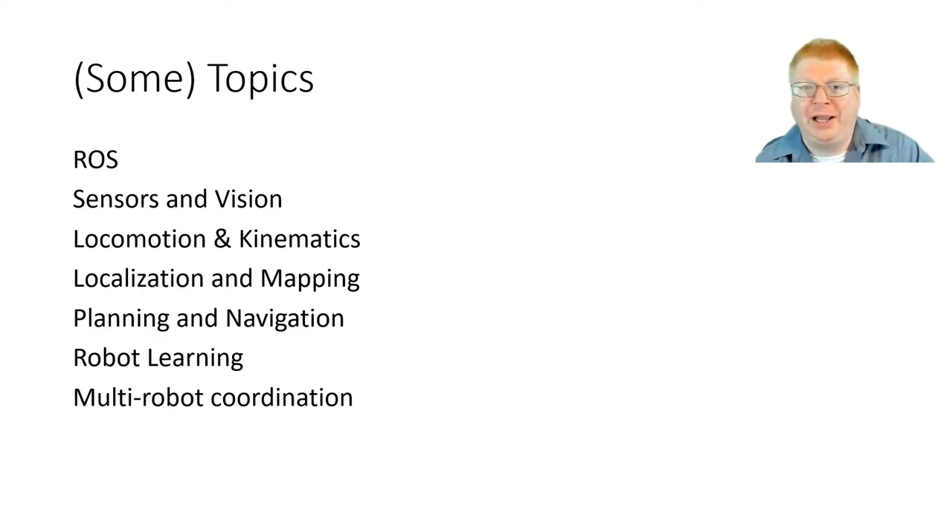What exactly will we be looking at? First of all, we will be learning ROS, the Robot Operating System, and then we'll be covering the normal things like sensors and vision, some kinematics, and locomotion — how you move. There'll be some stuff with localization, figuring out where you are in the world and how you build a map. And then the more AI-type stuff will be planning and search. We'll do some reinforcement learning and also multi-robot systems.